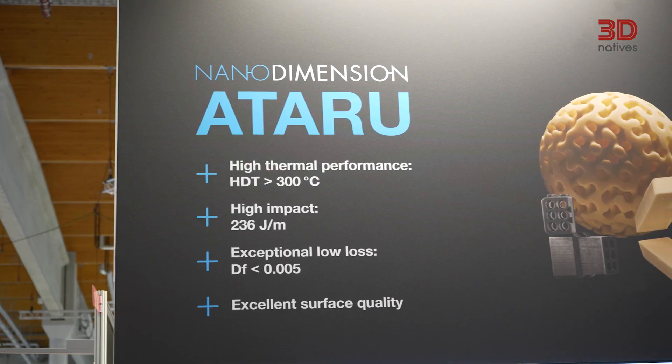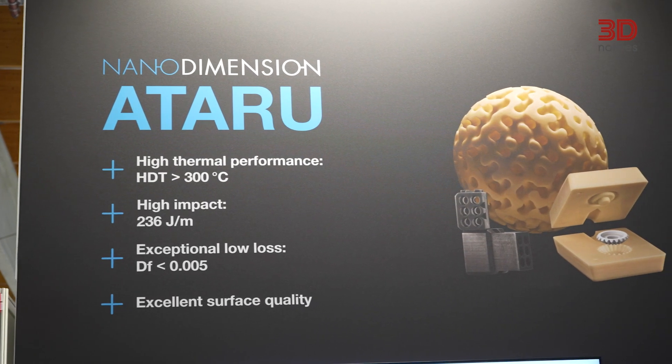Nano Dimension has been around for many years, focused on very complex and interesting applications, and this is no exception with Etaru. What customers experience with this resin is a really unique surface finish requiring very little post-machining, very high performance relative to incumbent resins in the marketplace, and some pretty interesting thermal mechanical properties. It's really finding a place for a lot of different applications.